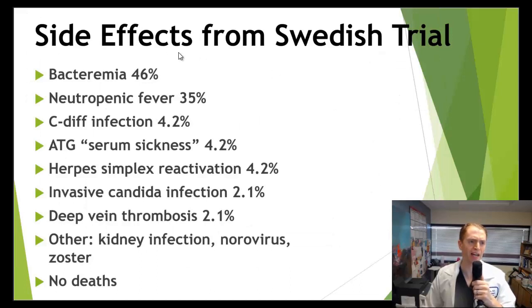In terms of side effects in the Swedish study, they saw bacteremia, neutropenic fever — neutropenia referring to low neutrophils, a form of myelocytes, which showed this was a myeloablative treatment and can be extremely dangerous — Clostridium difficile infection, serum sickness and cytokine storm from antithymocyte globulin, herpes simplex reactivation, invasive candida infection, deep vein thrombosis, kidney infection, norovirus, and shingles. However, there were no deaths and no truly catastrophic side effects in this study, which is very optimistic.